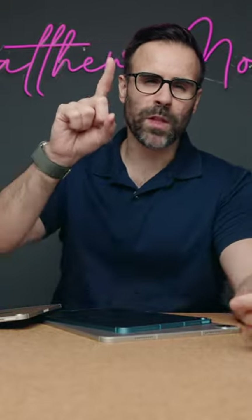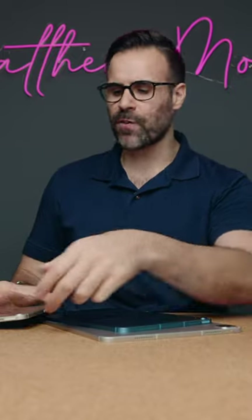So here's the thing. I've used all of the iPads that Apple currently offers, but there's only one that I continuously pick up every single day, and that's the iPad mini.